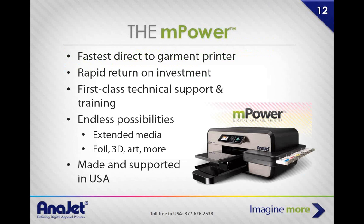The mPower is the most advanced direct-to-garment printer currently in the industry — it's the fastest. You can print a shirt in as little as 15 to 20 seconds. It has a rapid return on investment. In addition to the mPower, we give all customers first-class technical support, training, firmware and software upgrades — all free. We do this because the more effective you are with the printer, the more ink you buy and the more printers you buy in the future. It's a way for us to invest in you.